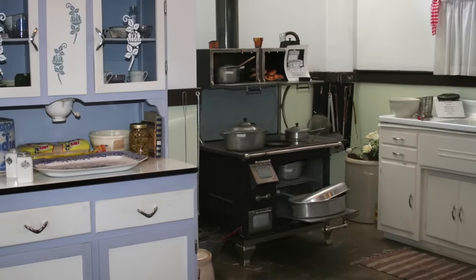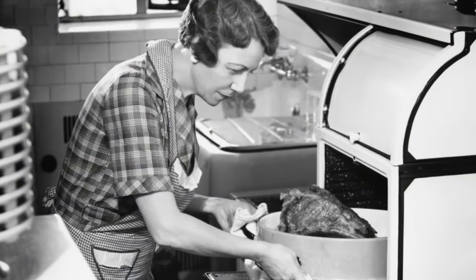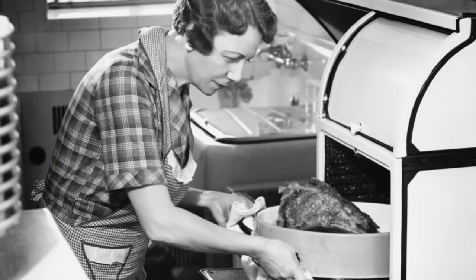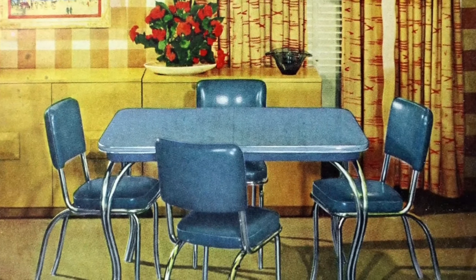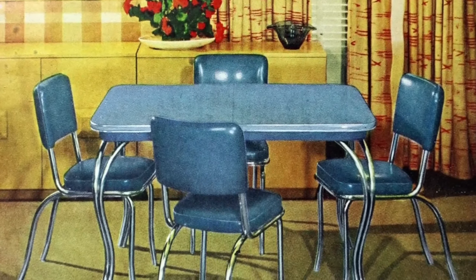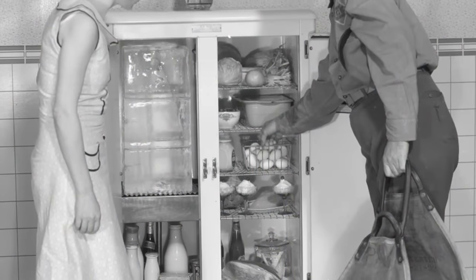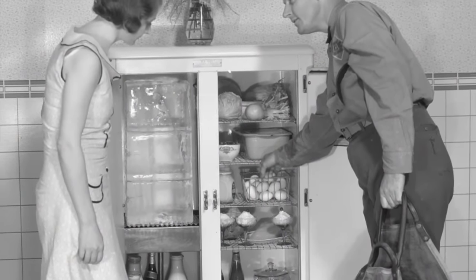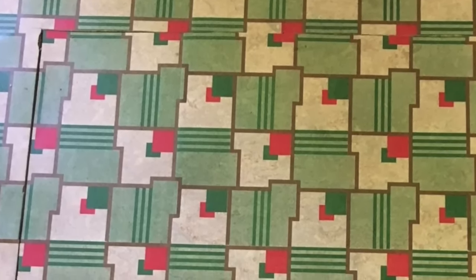Other kitchen decor included tea kettles, cookie jars, and canisters. Chrome was a popular accent during this time because it was easy to clean, so you could find it on handles, table legs, and trimming out some of the countertop accessories. Most homes did not have air conditioning, so a floor fan to cool the kitchen during the summer months was a common sight. The floor was usually covered in linseed linoleum, with geometric patterns adding some excitement to the kitchen.